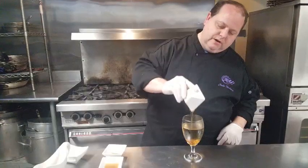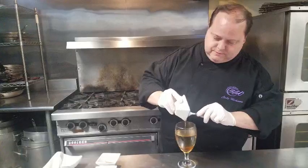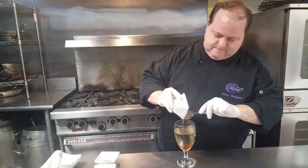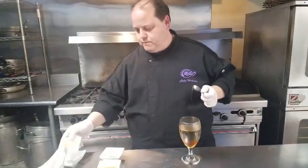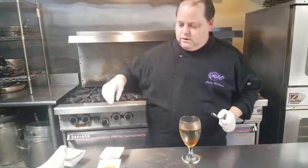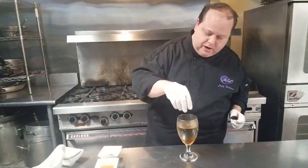Some honey — that always helps to soothe the throat a little bit. We got a little nutmeg, just a pinch, just a pinch of nutmeg, not too much.